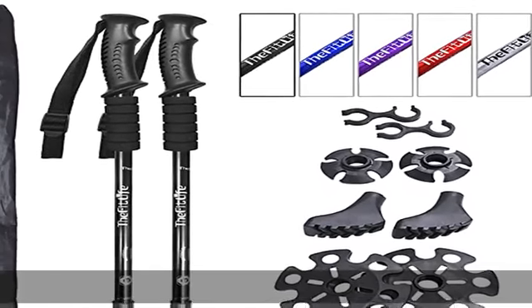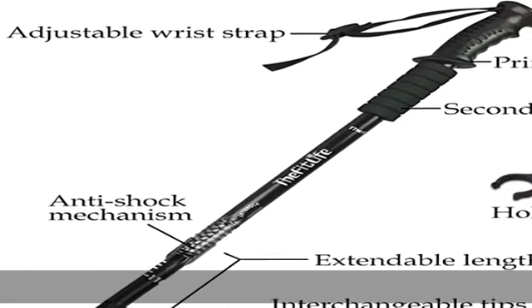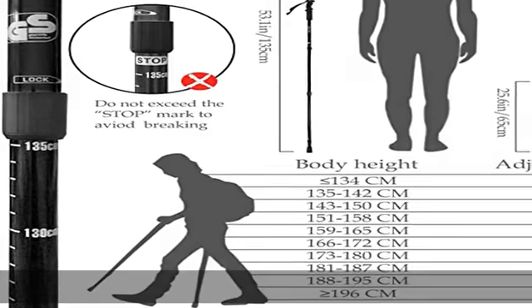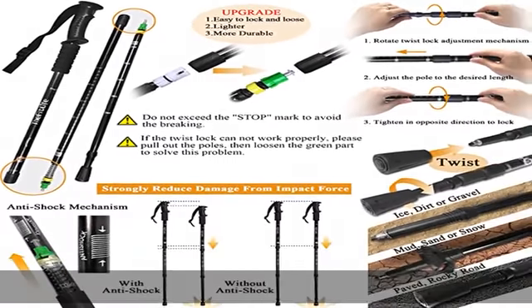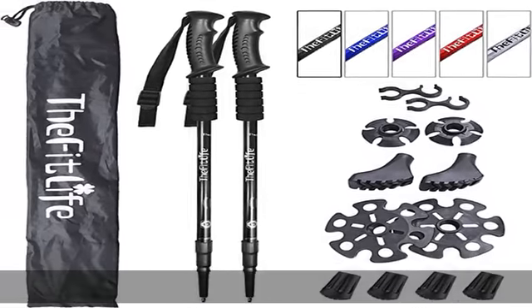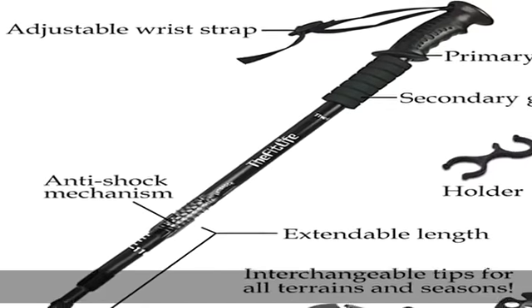Built to last — we use aviation aluminum to make the strongest and lightest poles in the outdoor market. Our poles feature a quick lock so you can collapse or extend your poles from 26–65 cm all the way to 53–135 cm quickly. When not in use, these are easy to collapse, small and light enough to be stored within your backpack.